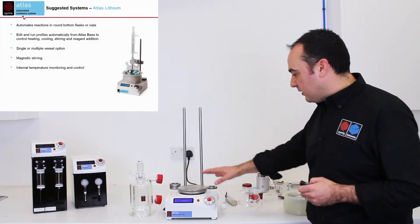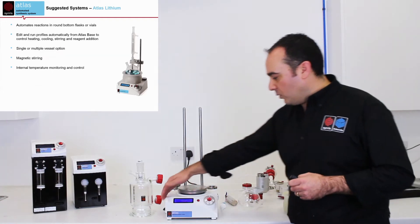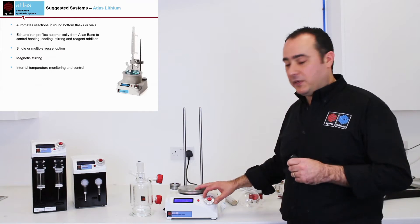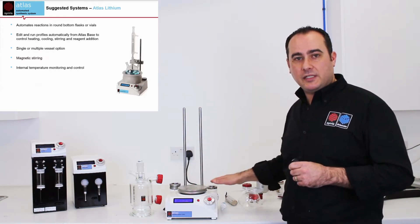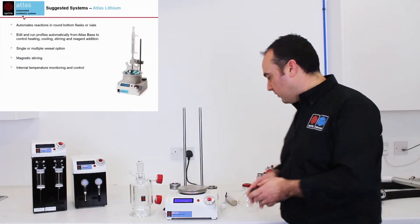The Atlas system is all revolved around its base unit. It looks like a hot plate, but it is in fact a very powerful PC. There are USB ports at the side and some controls at the front. The nice thing about this being a PC is that absolutely everything that happens on your system is automatically data logged — your temperature changes and everything else in your process will be automatically saved.